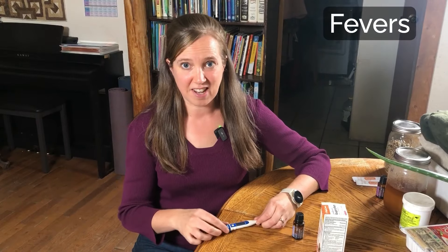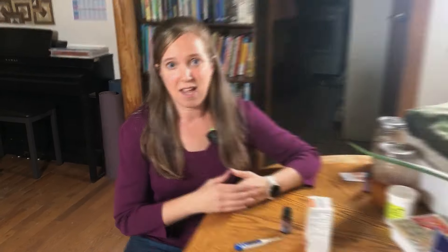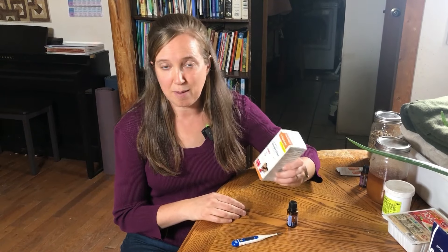When dealing with fevers, everyone needs a good thermometer. In our home, we don't treat fevers as an enemy — fever is actually your body's natural process to fight disease. But if it does get to a dangerously high level, you want to bring that temperature back down. I do this by rubbing peppermint oil on the back. If that doesn't work, use cool or tepid baths. And if that doesn't work, ibuprofen can help bring the temperature down.